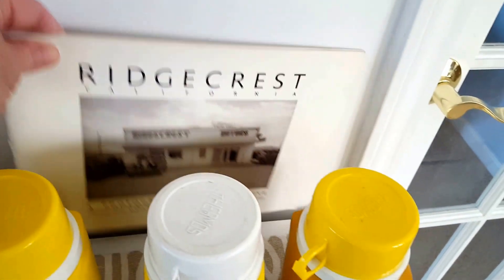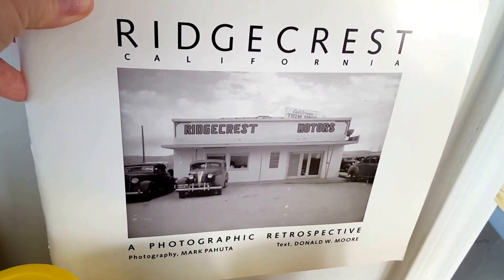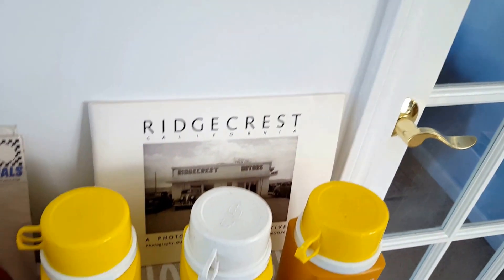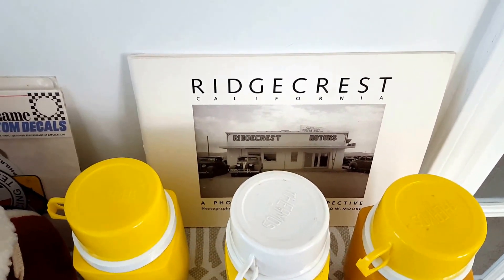An old book on California roadsides, which was kind of cool. It's got neat old cars and lots of black and white pictures inside. That was a whole fifty cents, so I'm guessing maybe a California collector might pay maybe five to ten dollars for that book.